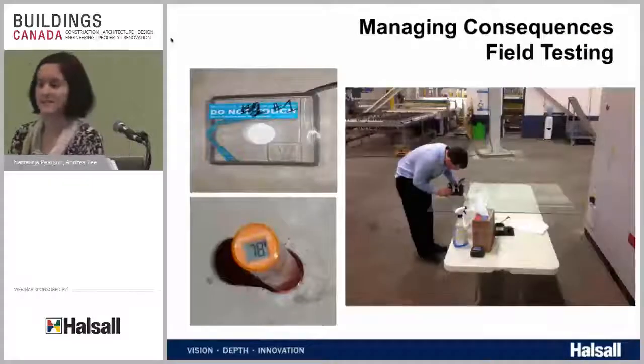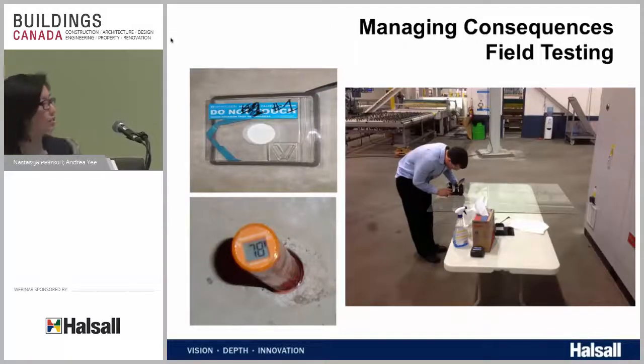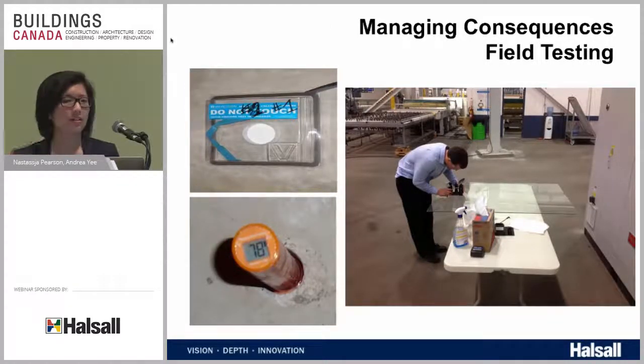Field testing is just as important as lab testing. Lab testing is done in a controlled environment with known variables, but that doesn't always reflect conditions experienced in the field. So it's just as important to do field testing in addition to lab testing. We were talking about flooring issues and the importance of controlling moisture — how do we know during construction when the floor is ready and dry enough to install flooring? Field testing is one of the ways to check those conditions.